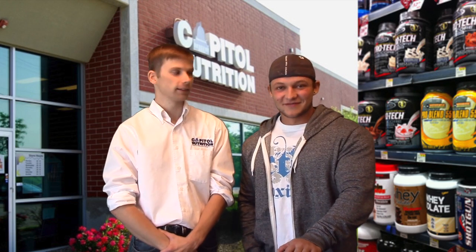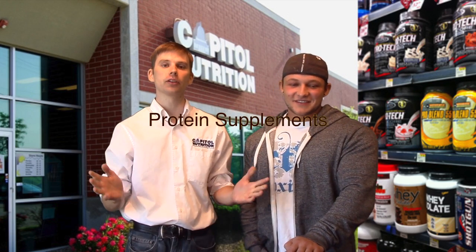Hello everybody, this is Tommy and this is Nate from Capital Mokina. We're here to discuss protein — how much protein you should take in a day.